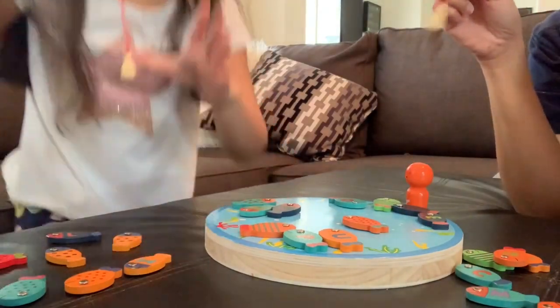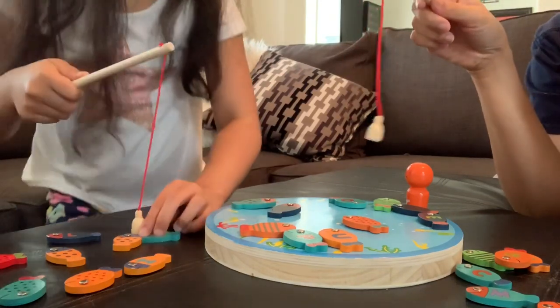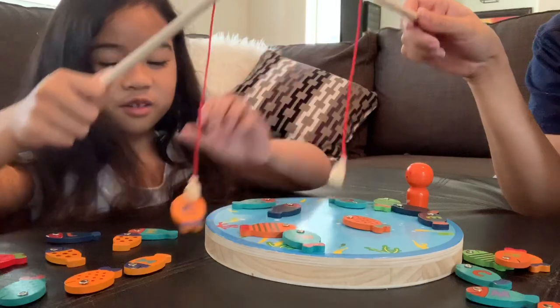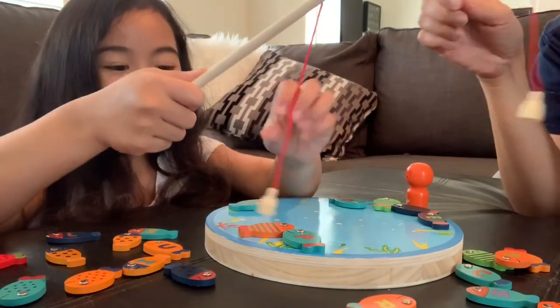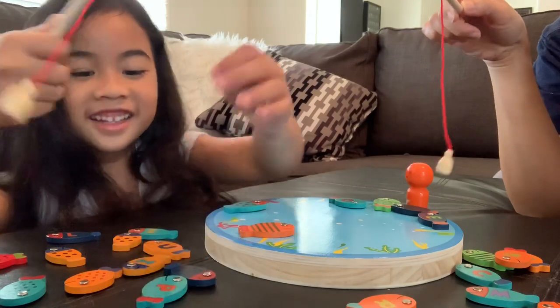I think I have the most. Not all the way. Stop moving! I'm getting you! I got this one. You're using two hands! I got this one. I got two.